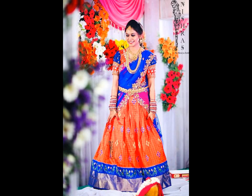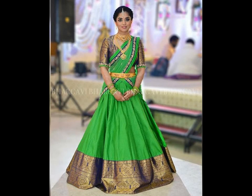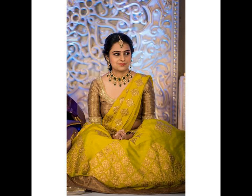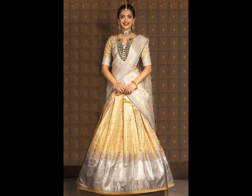Traditional patu half-saree looks even more stunning when the wearer accessorizes it with complete jewelry from head to toe. Temple jewelry looks amazing with this traditional South Indian saree. Padiyanam also adds to the beauty of half-saree. For those who haven't tried choker necklaces with half-saree, they must give it a try once as it looks amazing.